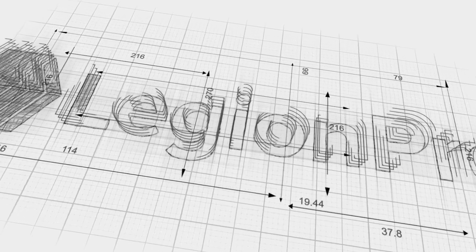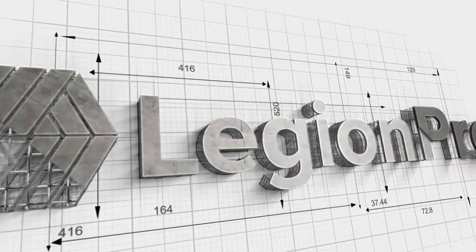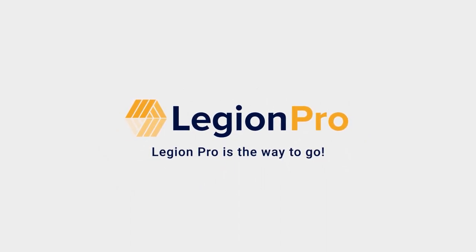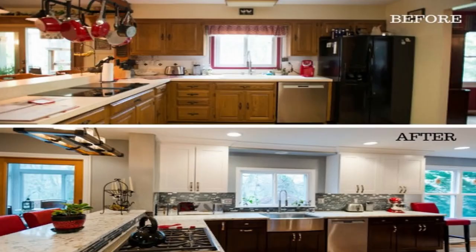Today's video is all about refinishing your cabinets. Whether you're an owner looking to prepare your home for sale, or you're a buyer who just purchased and looking to refresh the look of the kitchen, very few things give you that return on investment quite like a kitchen remodel does. And at the same time, very few things can eat into your budget like a kitchen renovation.